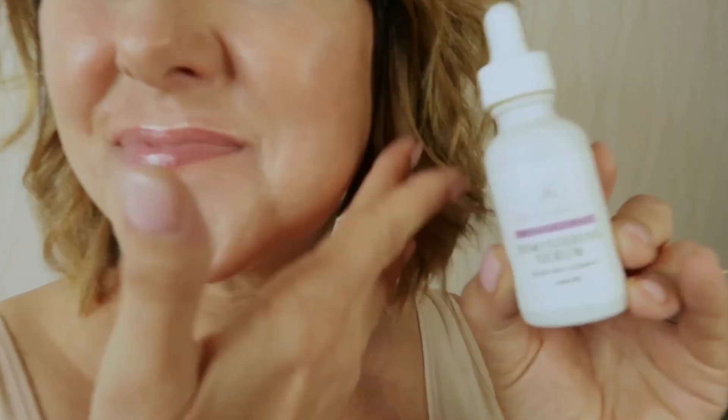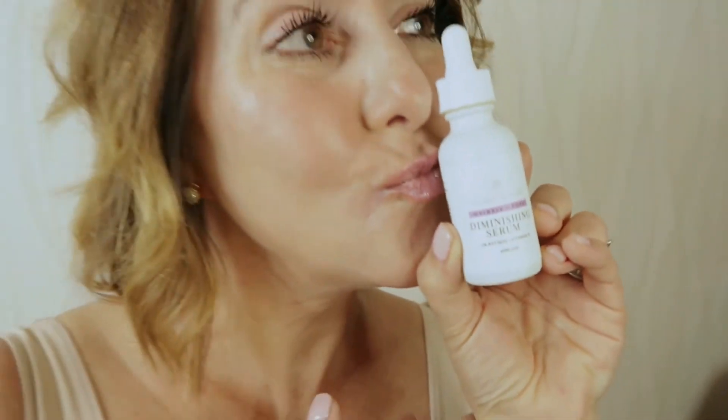When you use our Wrinkle and Pore Diminishing Serum, you will see fewer and less noticeable fine lines, wrinkles and pores. This will result in a smoother, tighter, baby smooth complexion that makes you proud to show your face to the world.